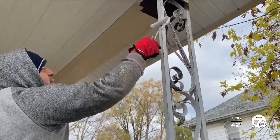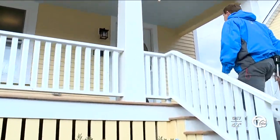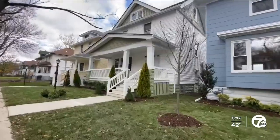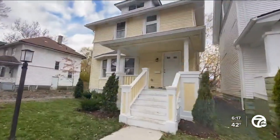Castellano's team has been finishing up exterior work. He also took us inside several of the 15 houses he owns on the block that have been cleaned up, fixed up, and now are ready for interior finishes.